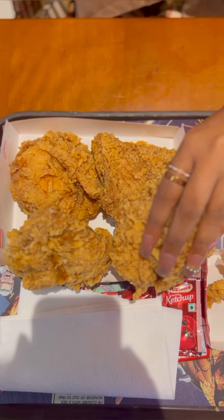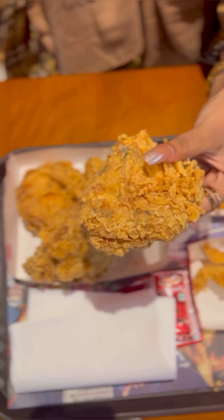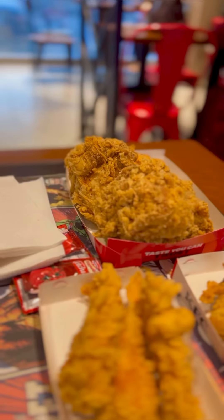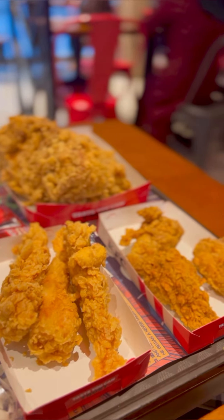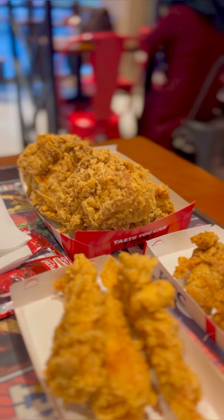I ordered this chicken — this is the same size chicken. Can you believe it? This is a big deal. I had a strip and a wing. I tried to keep track of it — the store is just fine.